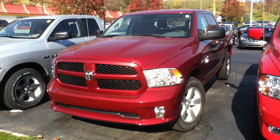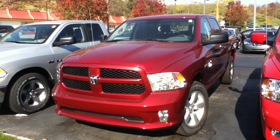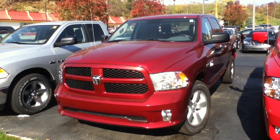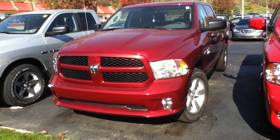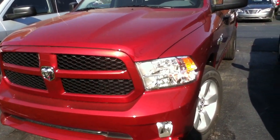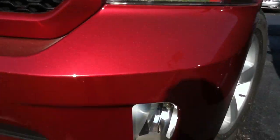Hello, my name is Craig Dennis. Hope everyone's doing well today. I'd like to present the new 2013 Ram 1500 crew cab Express model. You're going to see there's a bigger grille, quad headlights now come standard.